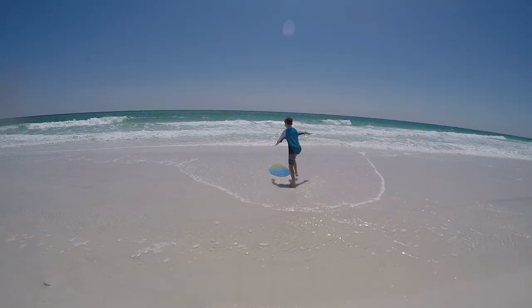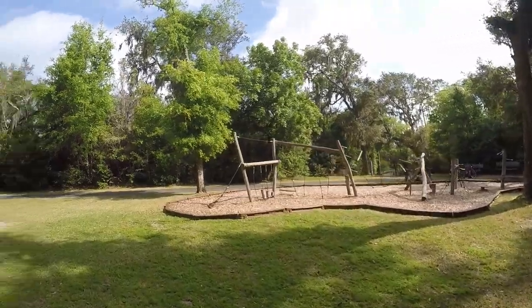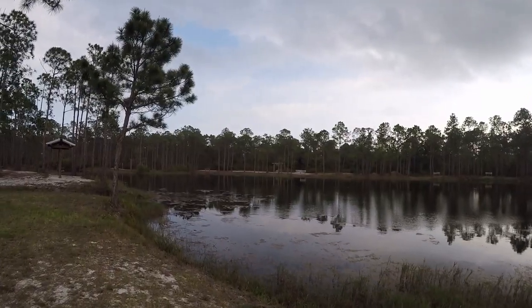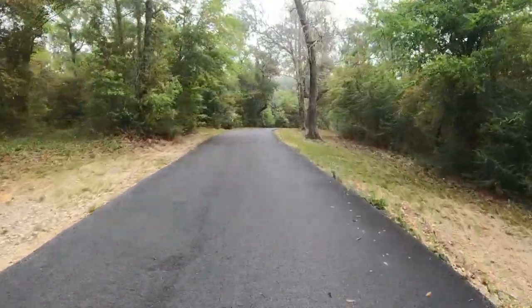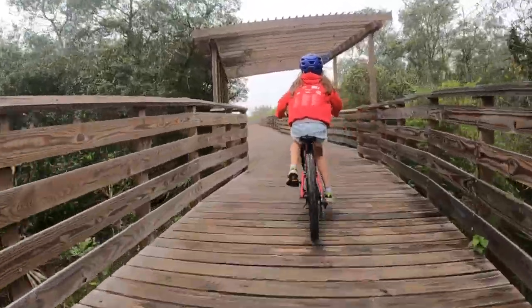The best part of Gulf State Park isn't the beach. Yep, I said it. The beach comes second to the biking and hiking trails. We will get to the beach, but have you heard that in 2023 the Hugh S. Brannion Backcountry Trail was designated the best recreational trail in the country by USA Today?